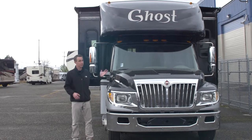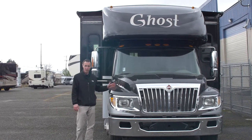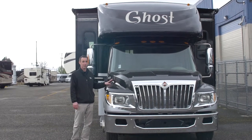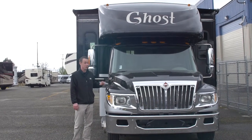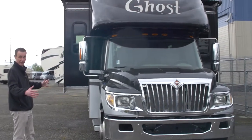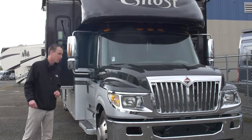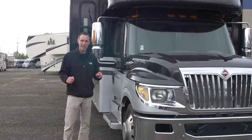Today we're taking a look at a gorgeous unit. This is a 2014 Nexus Ghost, the 34G model. This is a Super C diesel. Starting up front, you notice this thing looks like a truck — well, that's because it is. It's like a semi-truck. Diesel engine; you're sitting on the Max Force diesel here, so plenty of power.